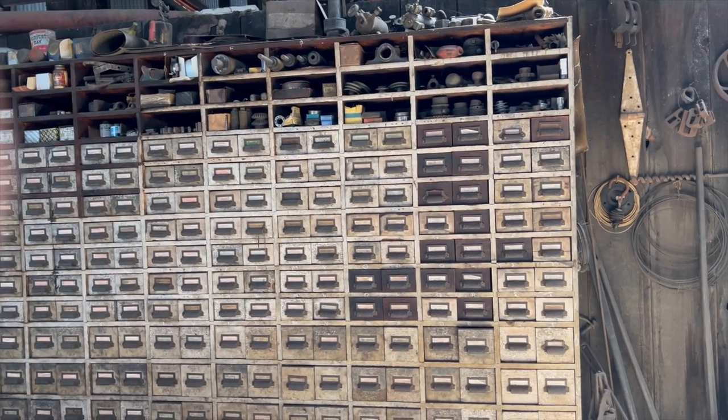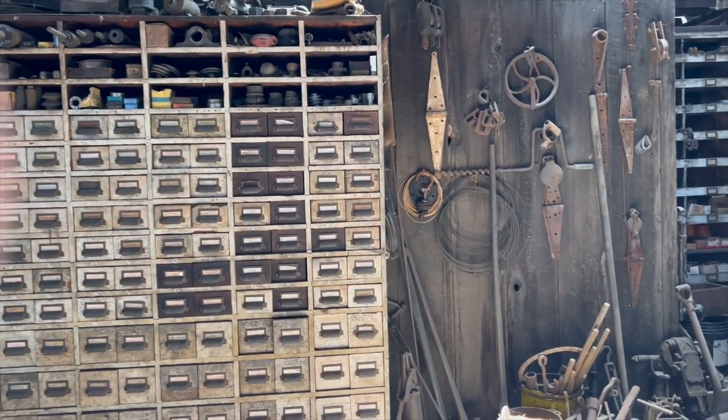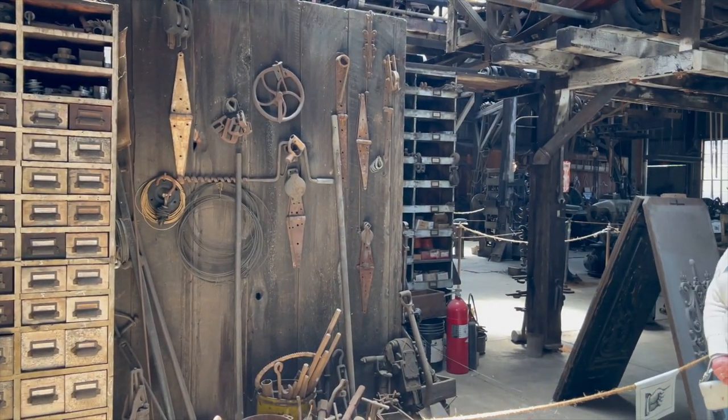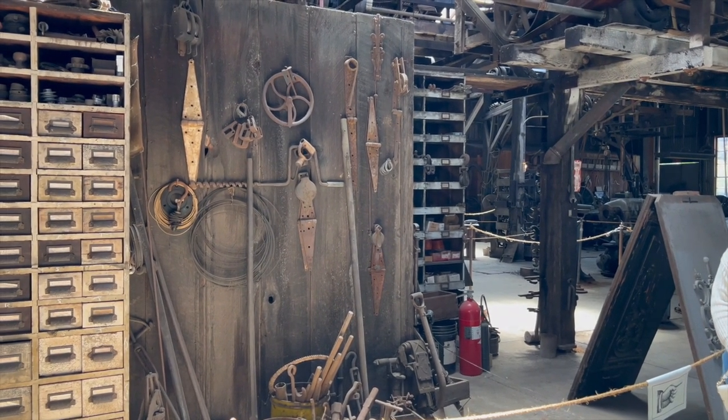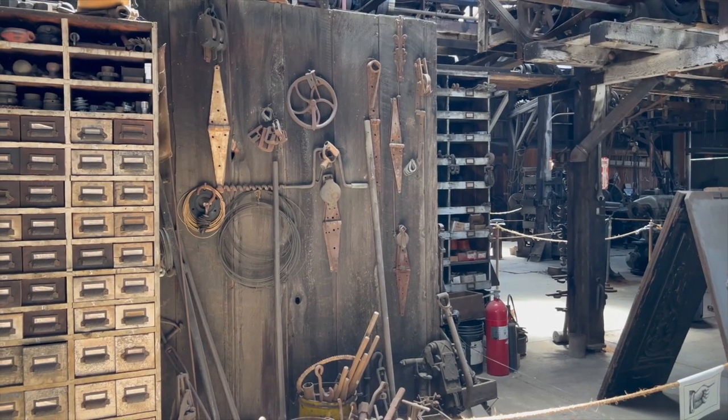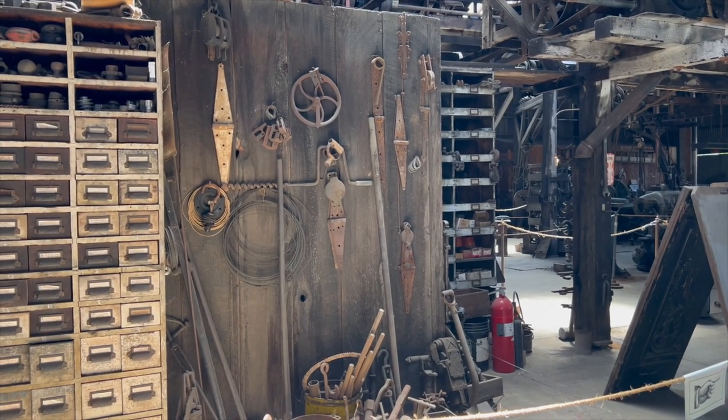The other thing is, if something was broken — say you had farm equipment and you snapped a couple of teeth off a gear — you could bring it here. The pattern makes it.